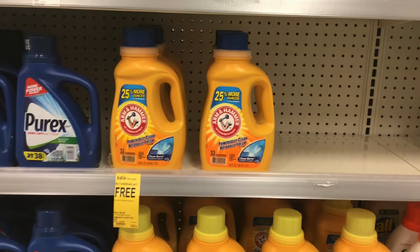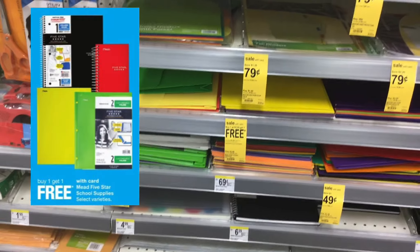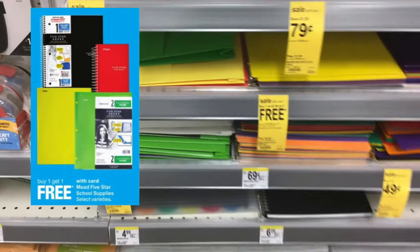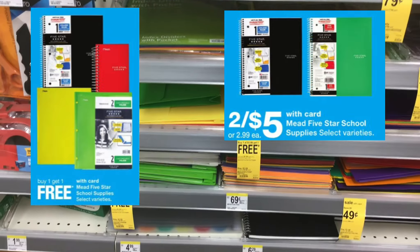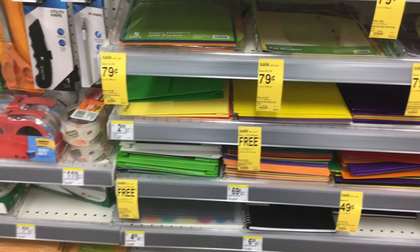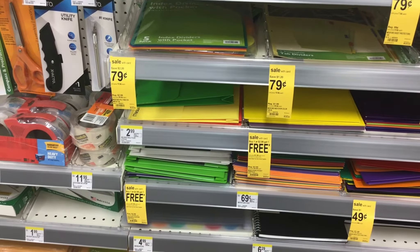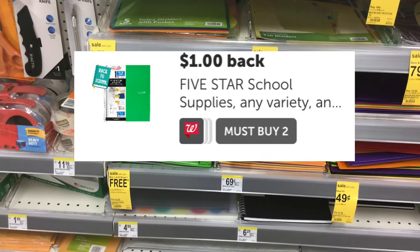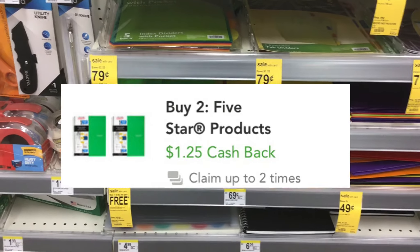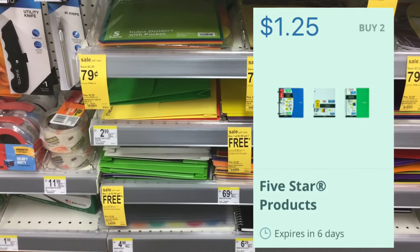I looked around the store for the five-star notebooks but couldn't find them, but that's what I'm including in this deal. This week they are buy one get one free, and next week those notebooks are going to be two for $5. So buy two: one rings up for $2.50 and the other is free, so you pay $2.50. Then you'll get $1 back off two on Ibotta, $1.25 back on two from Checkout 51, and if you still have your Saving Star rebate available, $1.25 back on two from that as well, making this free and a $1 moneymaker.